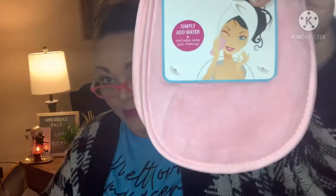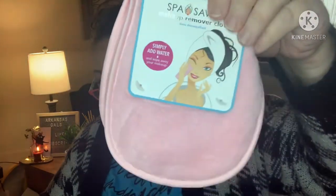Next we have a makeup remover — Spa Savvy makeup remover cloth. Simply add water and wipe away your makeup. I like these. Sola stole one of mine so I could use another. This cloth is to remove all types of cosmetics including waterproof mascara without the use of harmful chemicals or synthetic makeup removers. Just add water and remove makeup easily. $7 value.